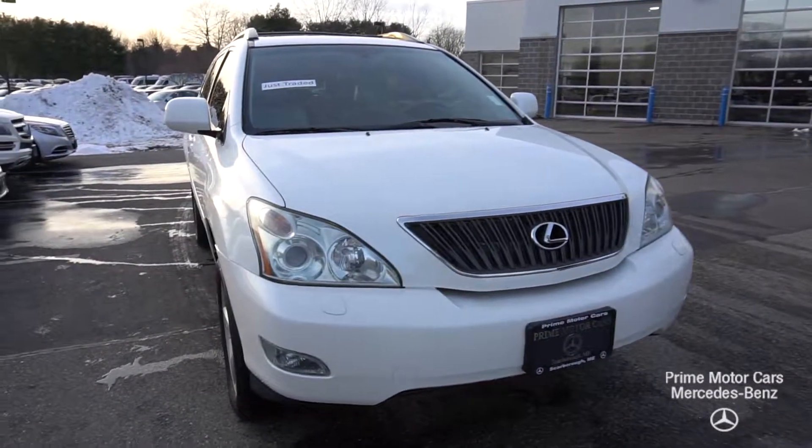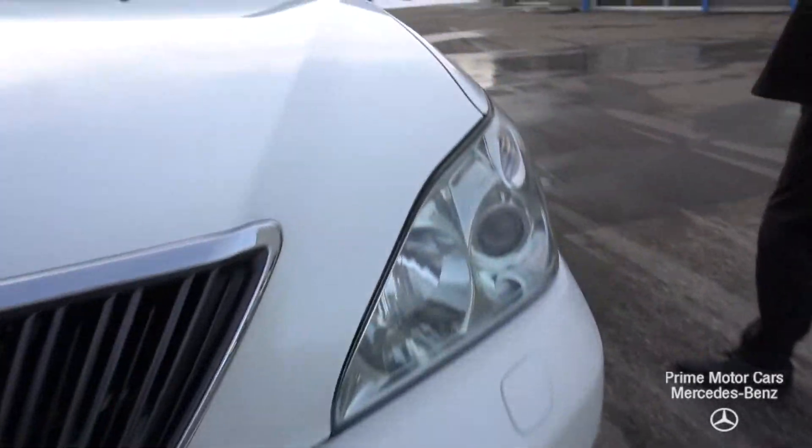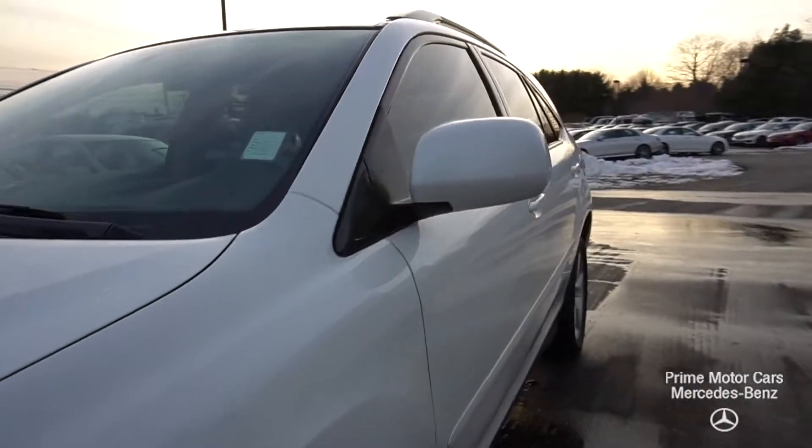Like I said, this is a wholesale vehicle. It's being sold as-is at the dealership without an inspection sticker. I went through the details with you, but if you have any other questions, please let me know.